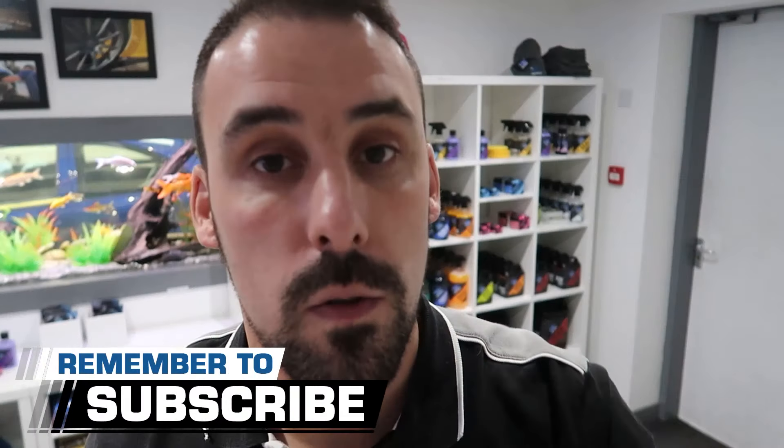Hey guys, I'm Alan and welcome to AM Details. We're having new car care and detail related videos every week. Subscribe and make sure you smash the bell so you get a notification every time we drop a video.